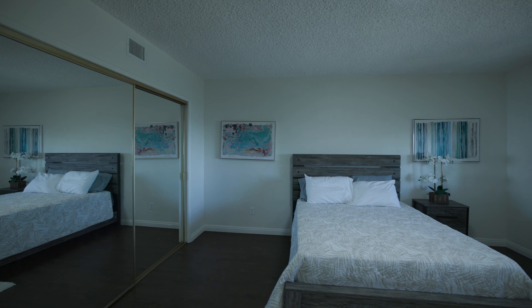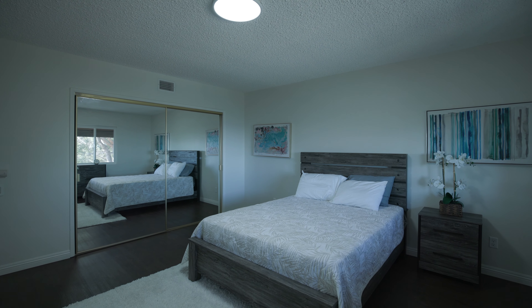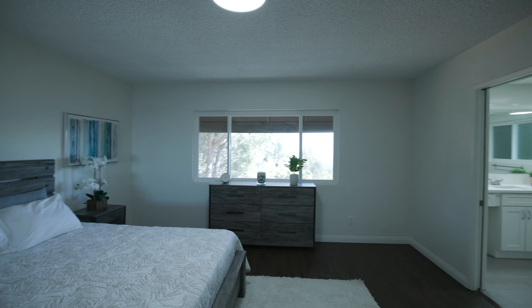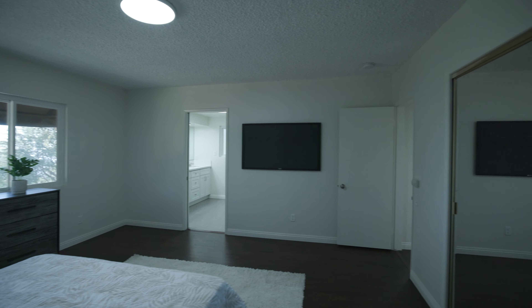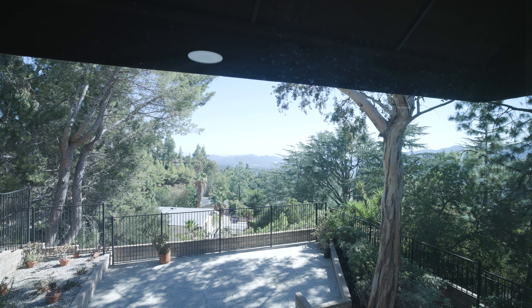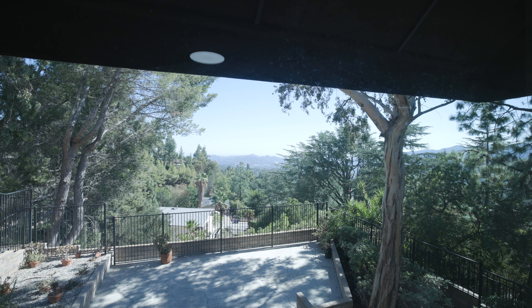Here we are in the master bedroom — a very large space. This is a queen size bed for reference, but you could easily fit a king and a couple more large furniture pieces. There's a nice large sliding closet. This bedroom also takes advantage of the views — just imagine looking at that every single morning. This is what you could see if you buy this property.